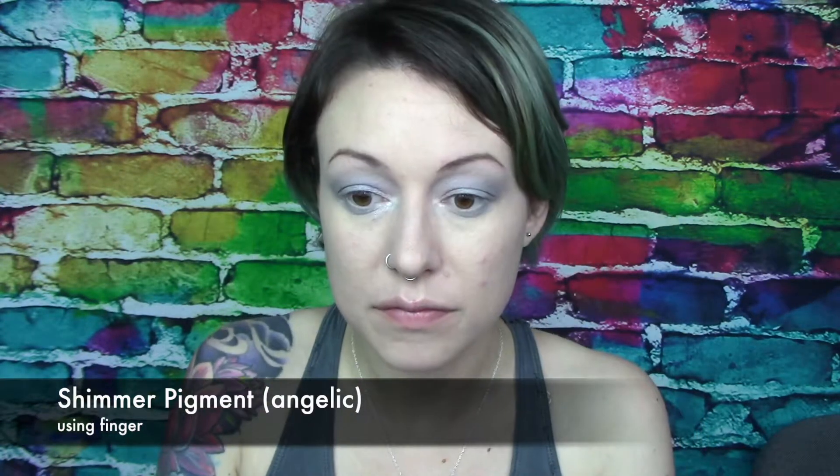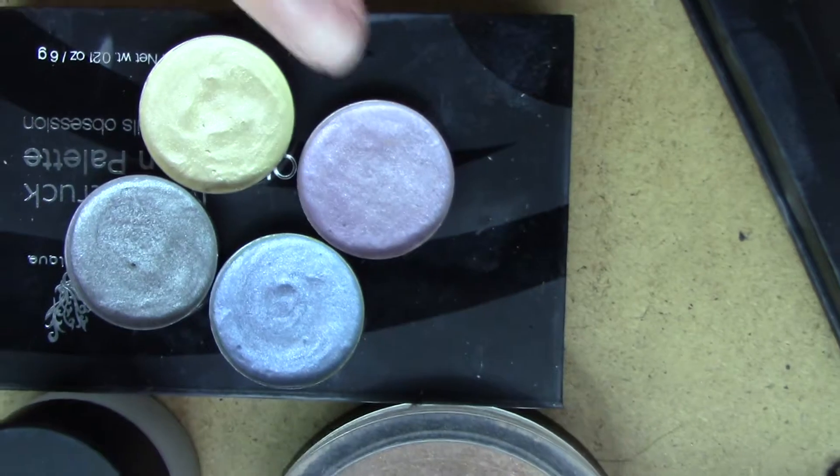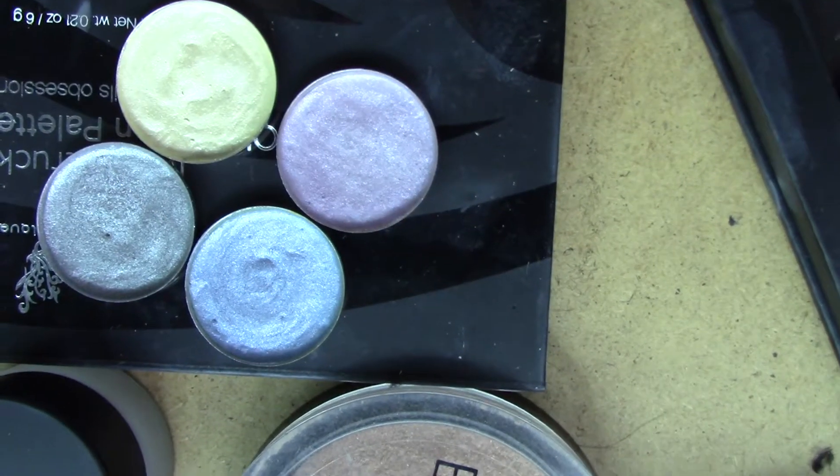I know I keep using my fingers — sorry. And then for the inner corner, I know I have Flirty, but I'm going to put a little bit of Angelic, which is a highlight. So Feisty, Angelic, Flirty, Playful — it looks very unicorn-y to me.